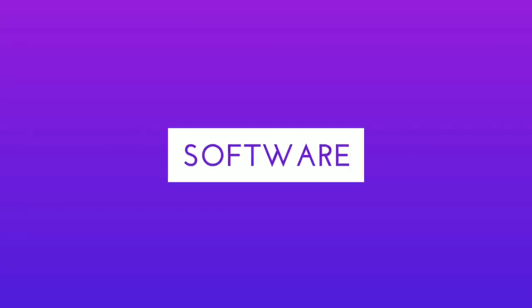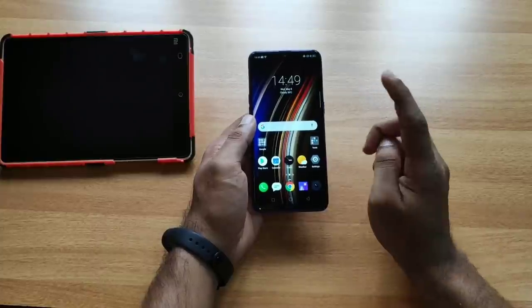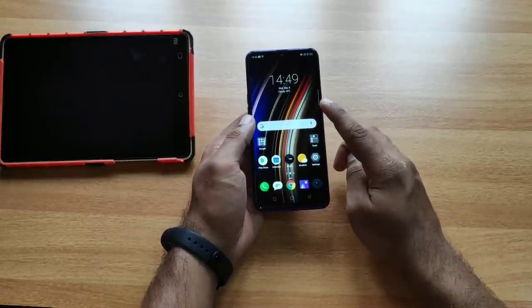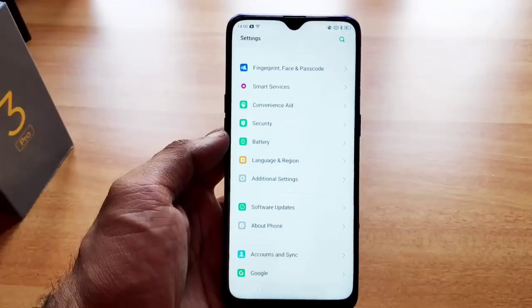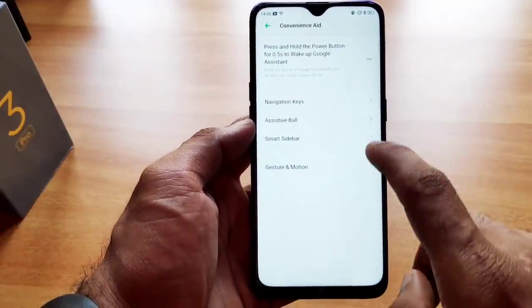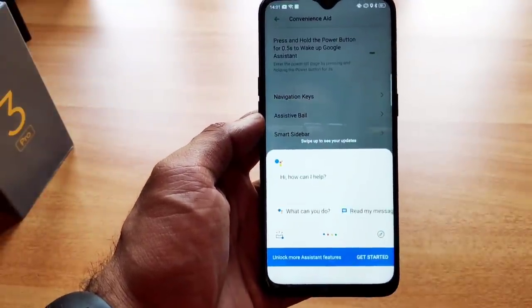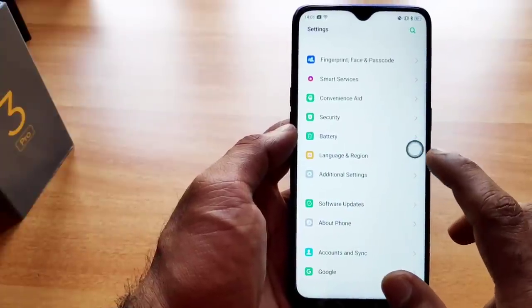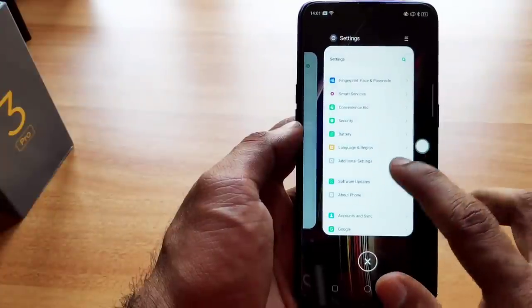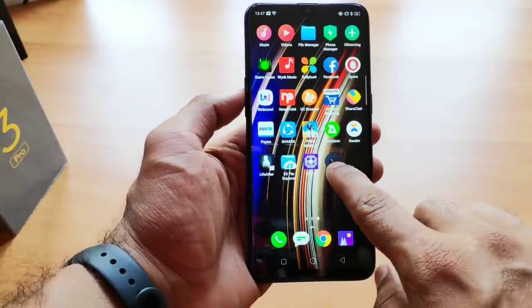The software runs on Android 9 Pie with ColorOS. It has a different user interface compared to stock Android, and it is not a typical Chinese UI. The experience is very efficient and smooth, with lots of options and add-on features in settings. ColorOS compares favorably to other Chinese interfaces and provides a great software experience.